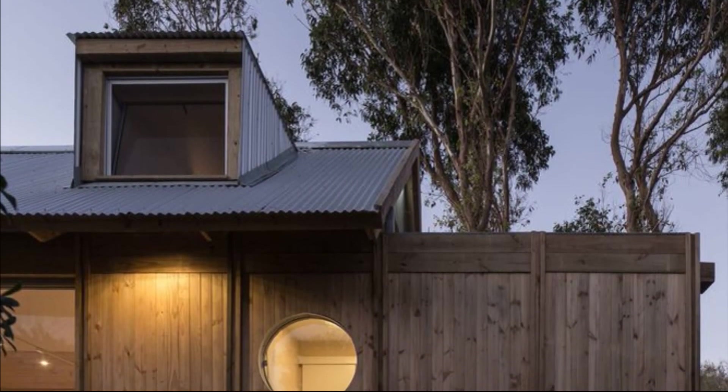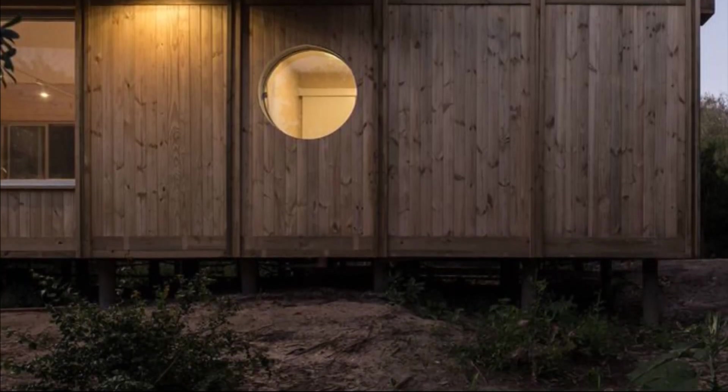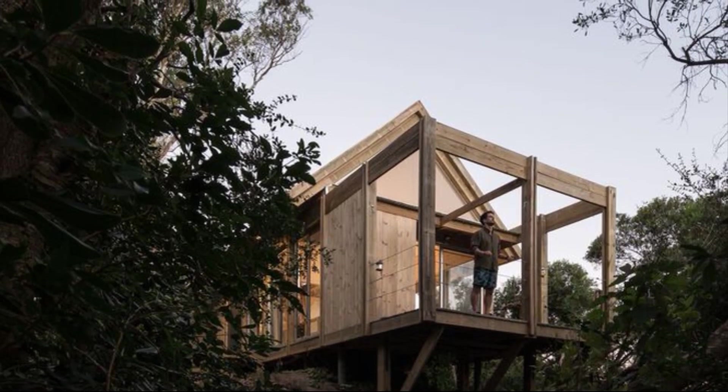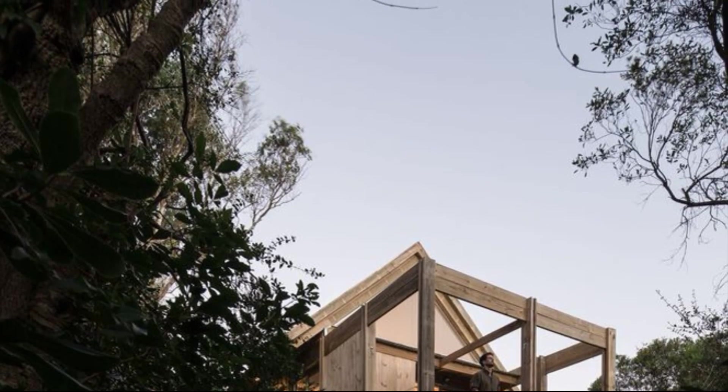The distribution is articulated by the bathroom units that divide the rest areas from the social spaces. The project has been modulated with structural porches that are exposed inside and out of the building, giving rhythm and texture to it.